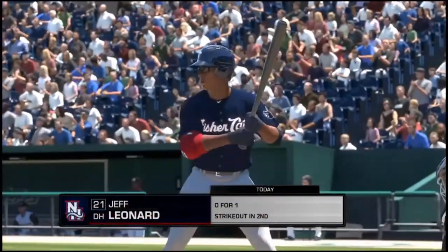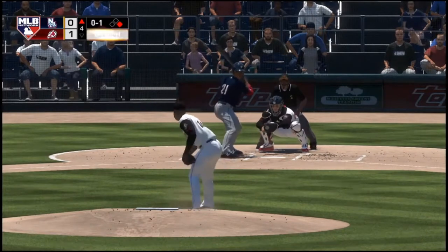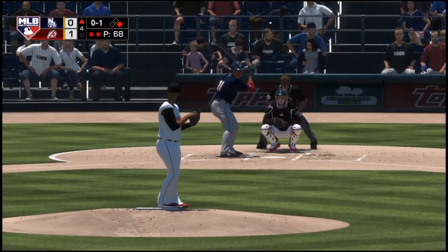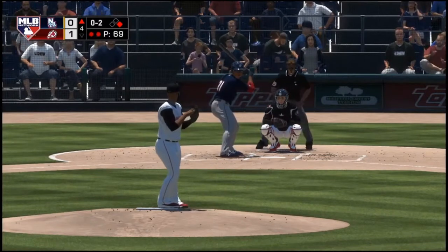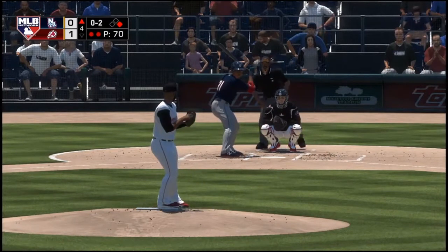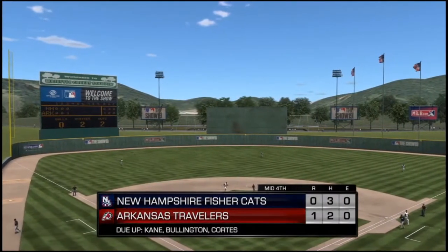Stepping into the box, Jeff Leonard — designated hitter. First delivery on the way — drops in a strike to start the at-bat, nothing and one. Just behind the fastball there, two strikes now. Just reached back and threw a high fastball right by him — he didn't stand a chance. Fouled away. Here comes another 0-2 — and he struck him out. His seventh of the ball game, and that ends the inning.